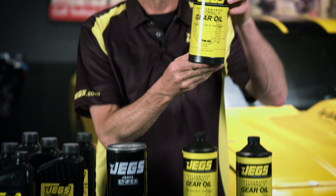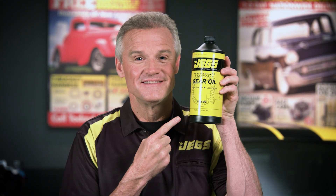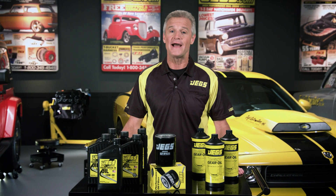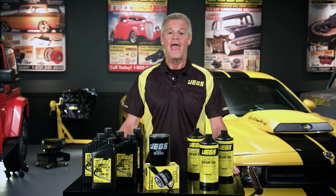JEGS synthetic gear oil improves engine performance by providing maximum anti-scoring protection under the most demanding conditions like high speed, high load, and high torque.